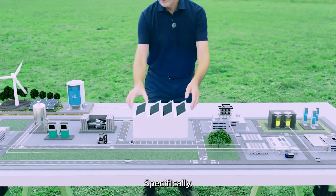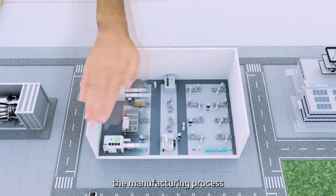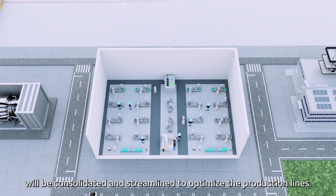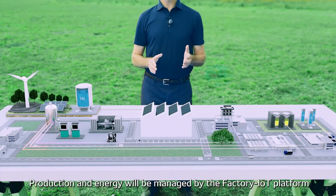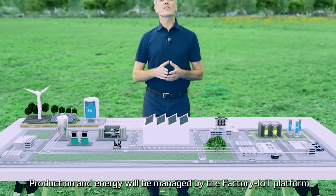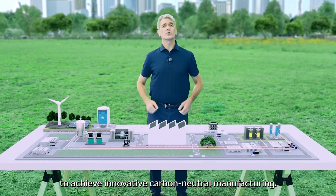Specifically, the manufacturing process will be consolidated and streamlined to optimize the production lines. Production and energy will be managed by the factory IoT platform to achieve innovative carbon-neutral manufacturing.